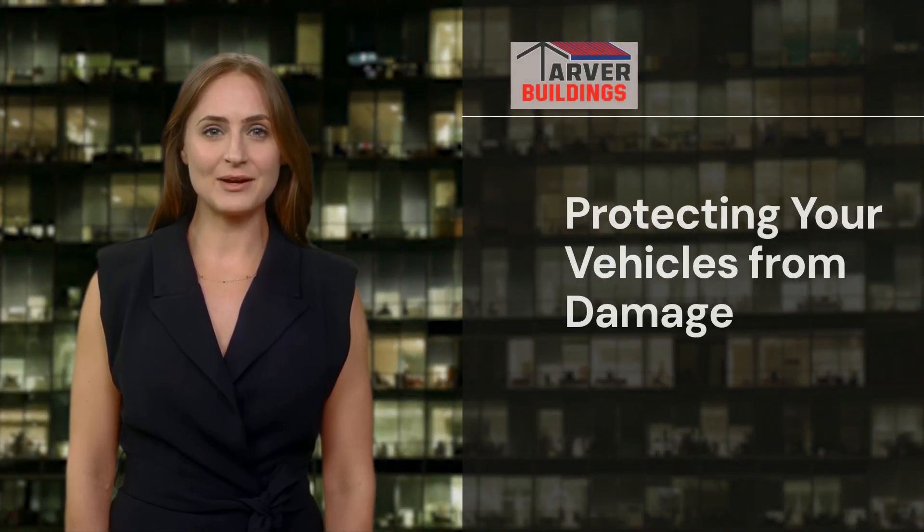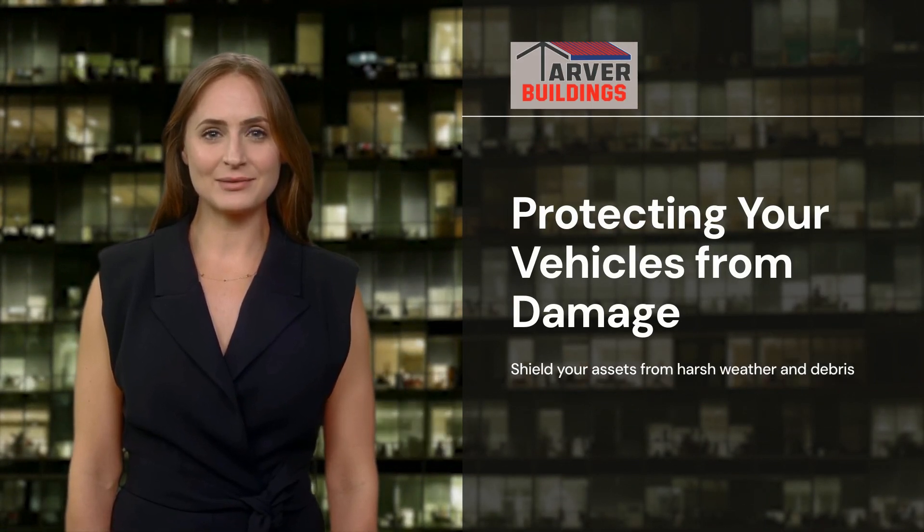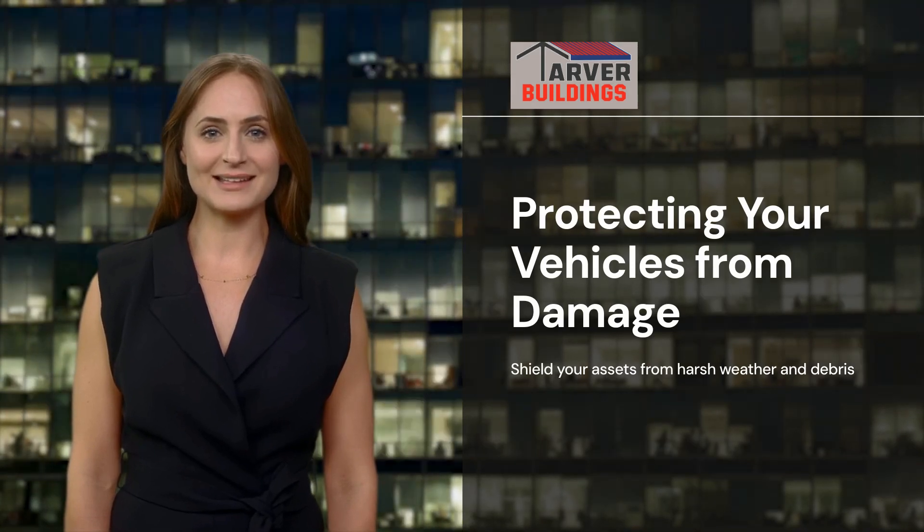As an experienced builder, I've seen the toll that harsh weather, UV rays, and debris can take on your precious vehicles. It's not a pretty sight. You've invested so much in these assets, and it's only right that you protect them.